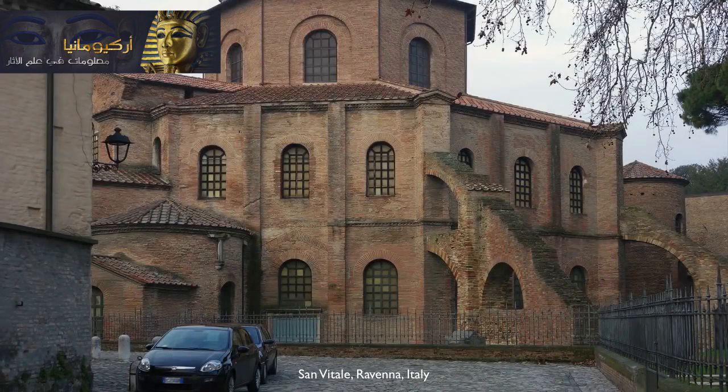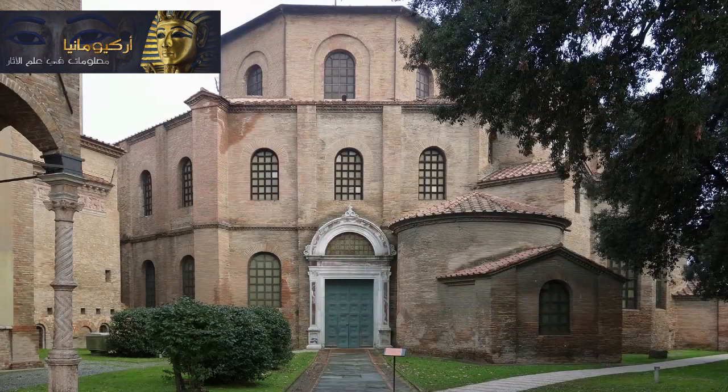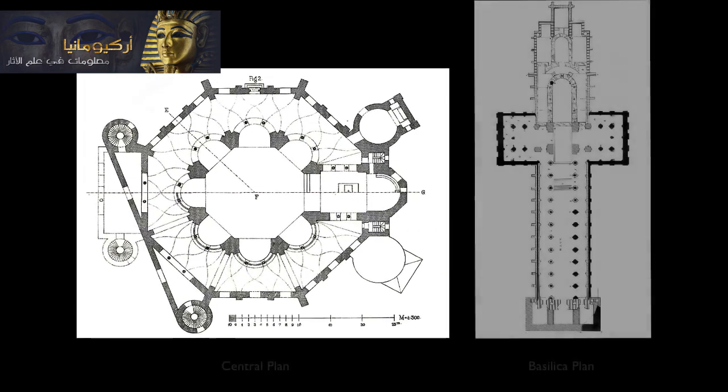We're in the Italian city of Ravenna, standing outside of the Church of San Vitale. This is a really important 6th century church. It's unusual in that it's a centrally planned church — that means its focus is on its center instead of a basilica, which has a long or longitudinal axis.